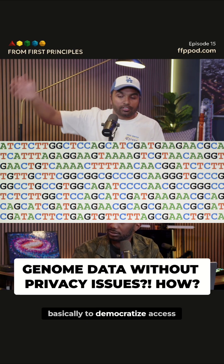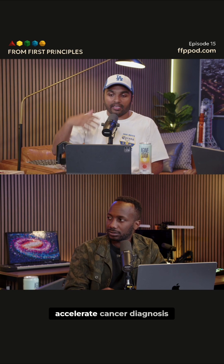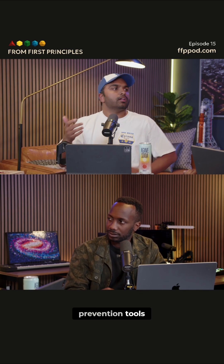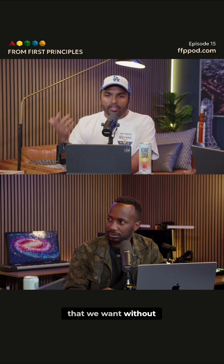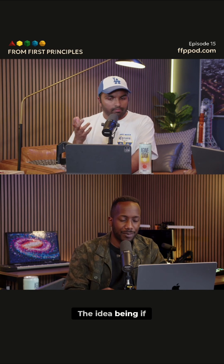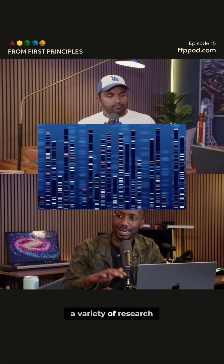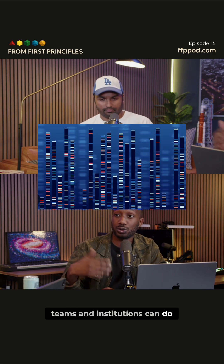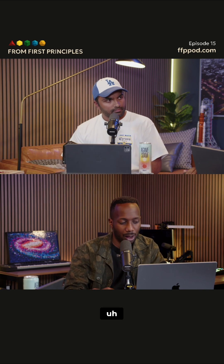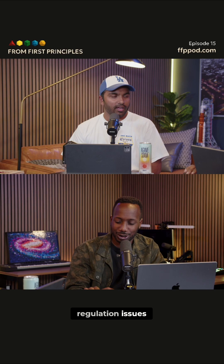The goal is basically to democratize access to this high-fidelity genomic data, accelerate cancer diagnosis, treatment, prevention tools — all of the stuff that we want without actually compromising patient confidentiality. The idea being if you can provide this sort of substrate of the data set, a variety of research teams and institutions can do work towards solving the problem without running into all of the regulation issues.